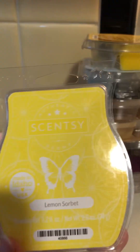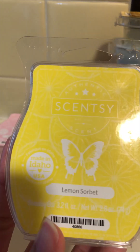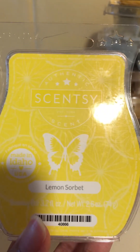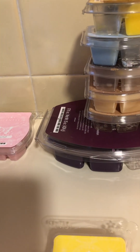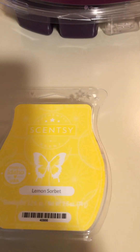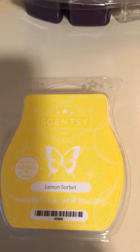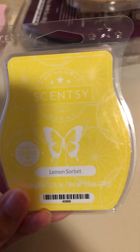The first scent I've been warming is Lemon Sorbet — one of my favorite lemon scents by Scentsy. It's just amazing, like a candied lemon. I believe there's grapefruit in here, and let me just look at the notes: it's lemon, grapefruit zest, and sugarcane. Yes, that sugarcane is really what I smell. It's a very very nice blend, so if you like lemon scents I highly recommend Lemon Sorbet.